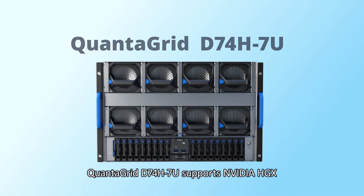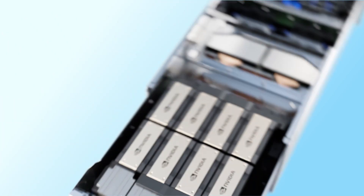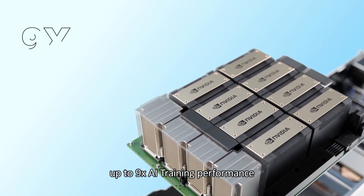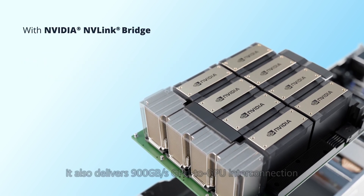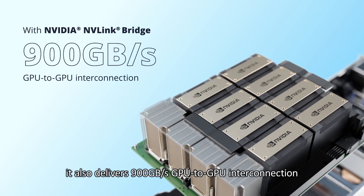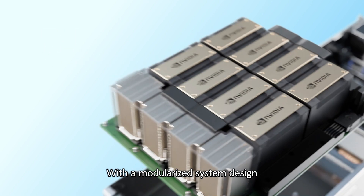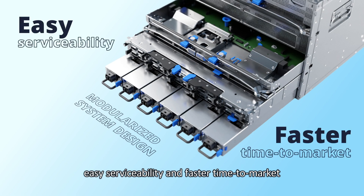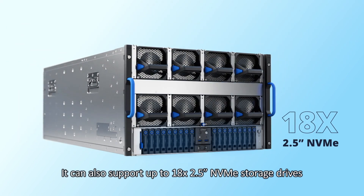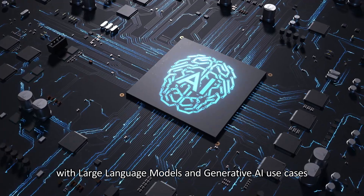The Quantigrid D74H7U supports NVIDIA HGX, the most powerful end-to-end AI supercomputing platform. The latest HGX platform delivers up to 9 times AI training performance compared to its previous generation. With NvLink and NvBridge, it delivers 900 GB per second GPU-to-GPU interconnection — 7 times the bandwidth over PCIe Gen 5. With a modularized system design, it provides easy serviceability and faster time-to-market, and supports up to 18 2.5-inch NVMe storage drives, making it ideal for natural language processing with large language models and generative AI use cases.